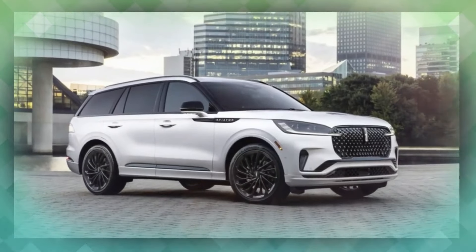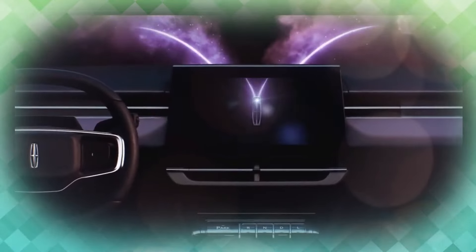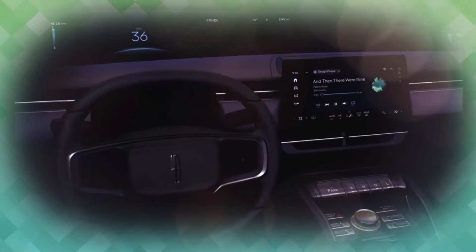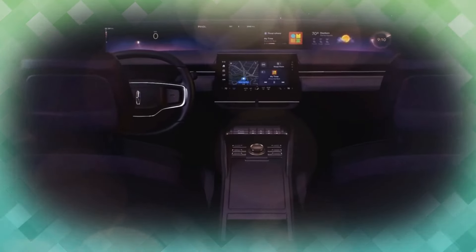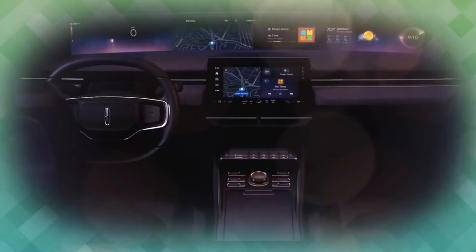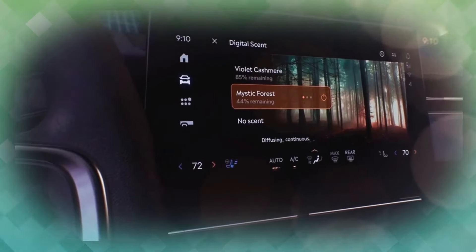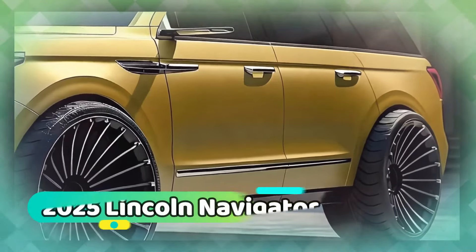Lincoln, as an automaker, has been making leaps and bounds in the realms of technology and performance. Their nameplates have been evolving and growing faster than you can keep track of, with the Nautilus, Aviator, and Corsair all getting major updates in recent times. Their biggest SUV, however, has not benefited from these developments, at least not until now.